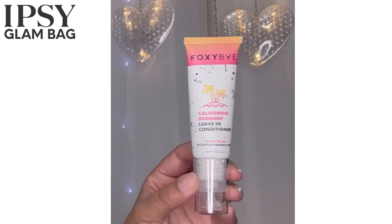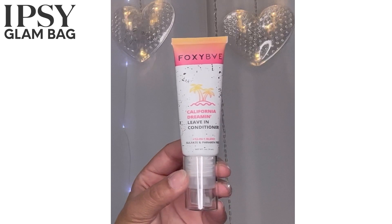California Dreamin' Leave-In Conditioner by Foxy Bay — I'm definitely excited to give that a try. If it's really good this might be something I would buy the full size of, because it's only $15, which is reasonable. And now I'm not making my case about canceling the subscription anymore, am I?